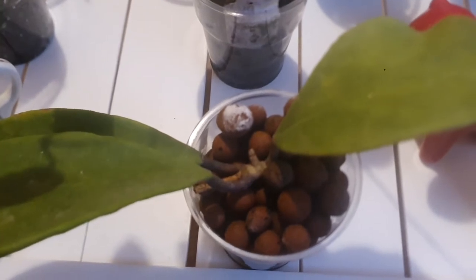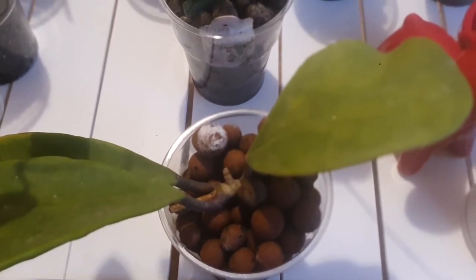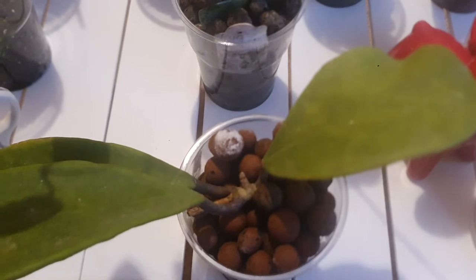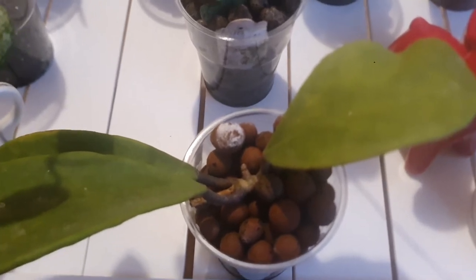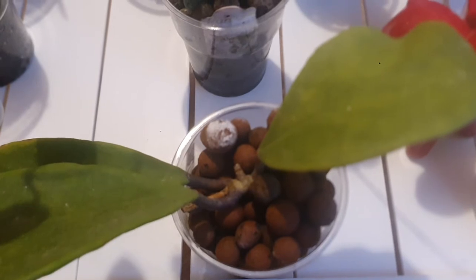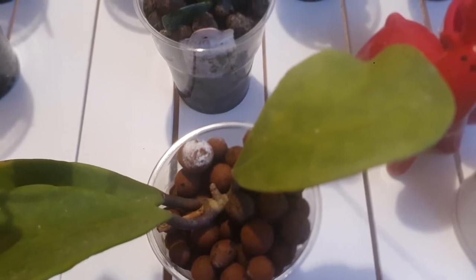Hoya excavata belongs to the same section as Hoya kerii, Hoya obovata, and Hoya meliflua. It is a climbing hoya whose stems should be wrapped as soon as possible or you risk breaking them. The leaves are quite thick, dark green, oval, almost egg-shaped, between 10 and 20 centimeters long and 6 to 10 centimeters wide, with no very clear veins. The flowers are flat at first but the corolla ages and curls back a little. Each flower is between 1.5 and 2 centimeters, with 10 to 25 flowers per umbel. They last up to two weeks, produce quite a lot of nectar, and the fragrance is said to be strong and vanilla-like.